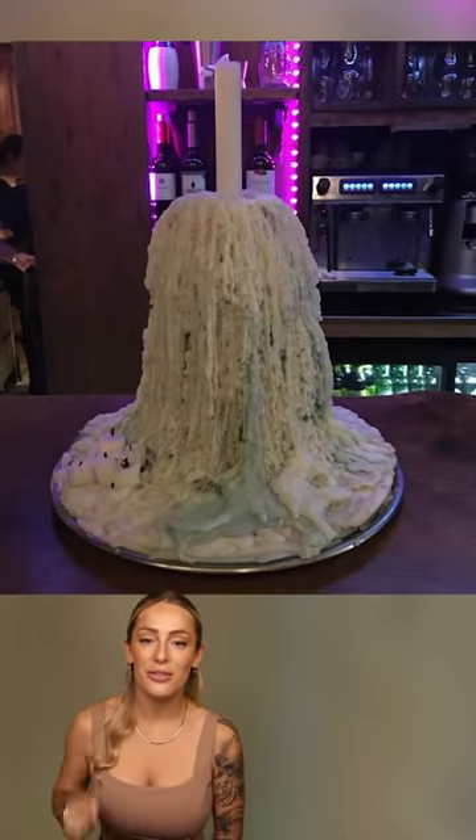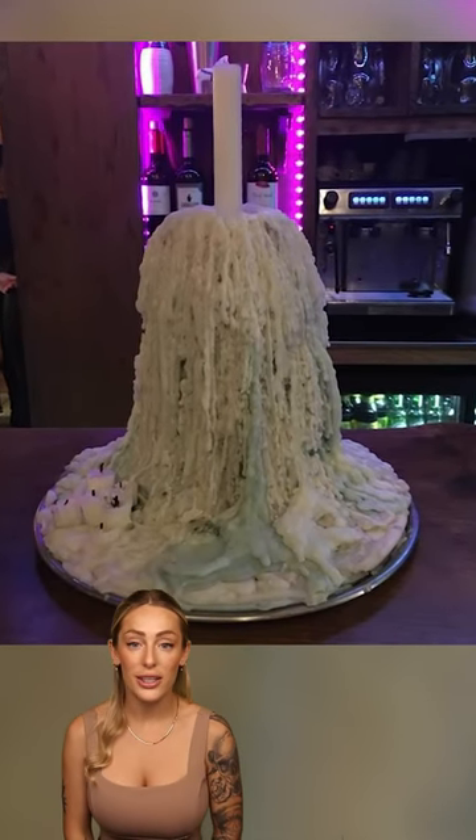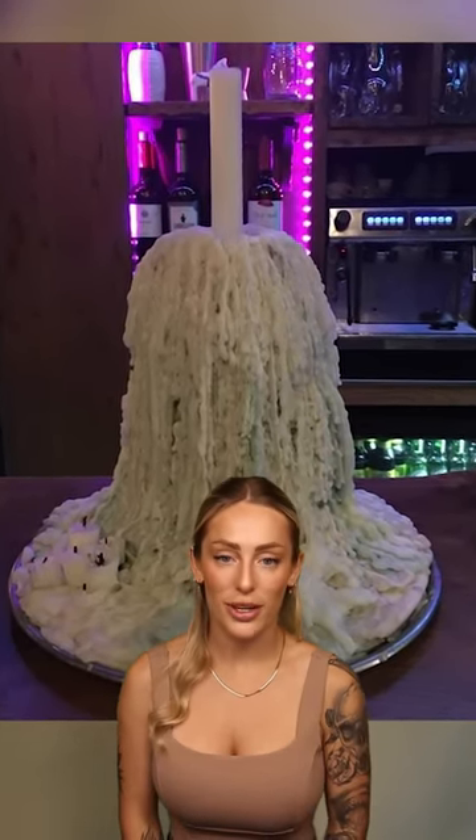At this bar they've used the same candle stand for many years, so it's caused some crazy wax buildup on it.